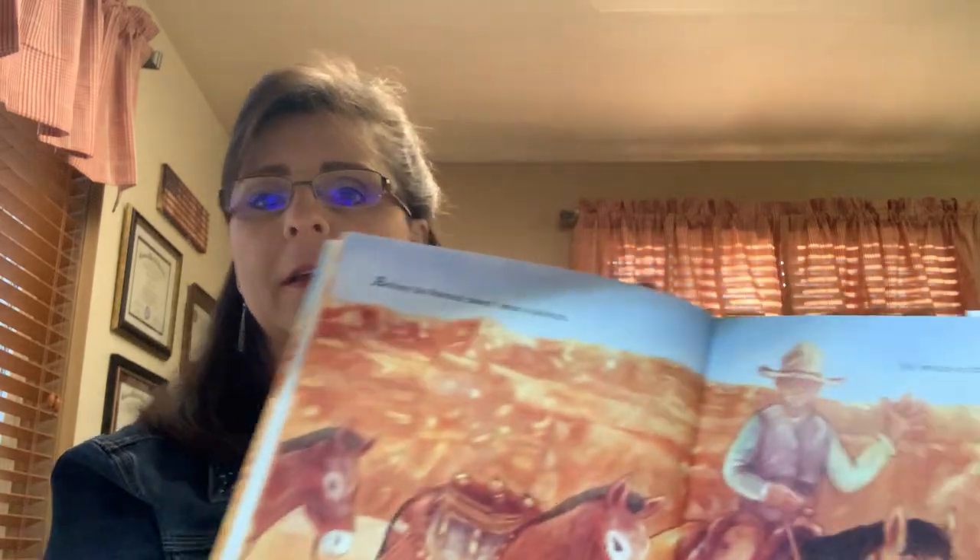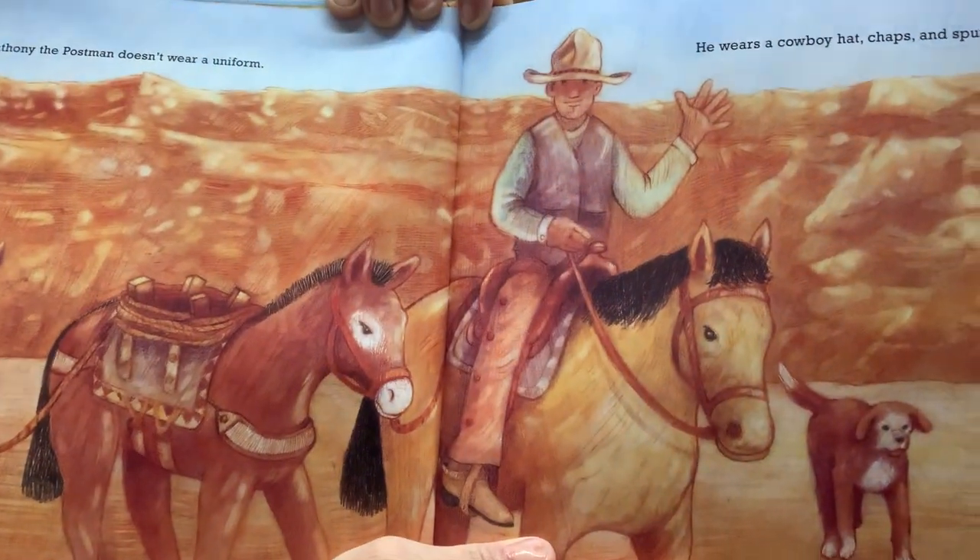Anthony, the postman, doesn't wear a uniform. He wears a cowboy hat, chaps, and spurs. Here's Anthony. Anthony doesn't drive a mail truck either. He drives a mule train.